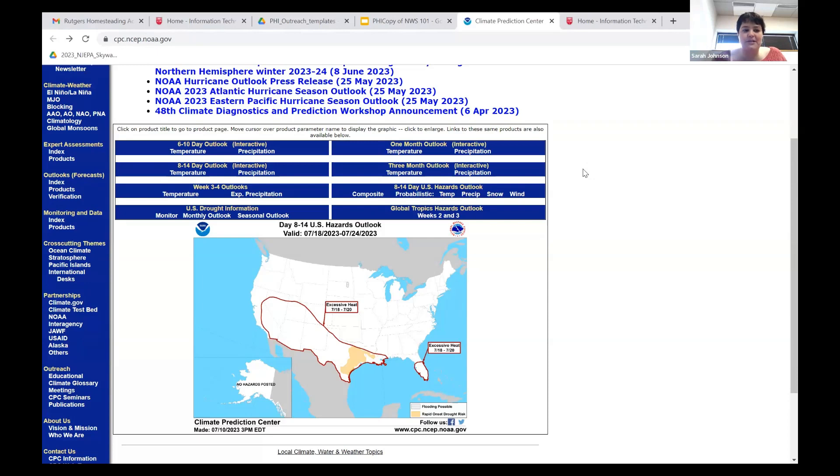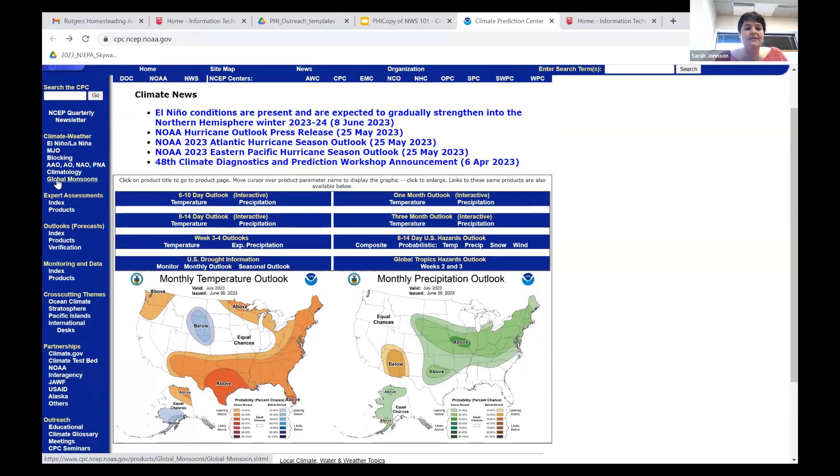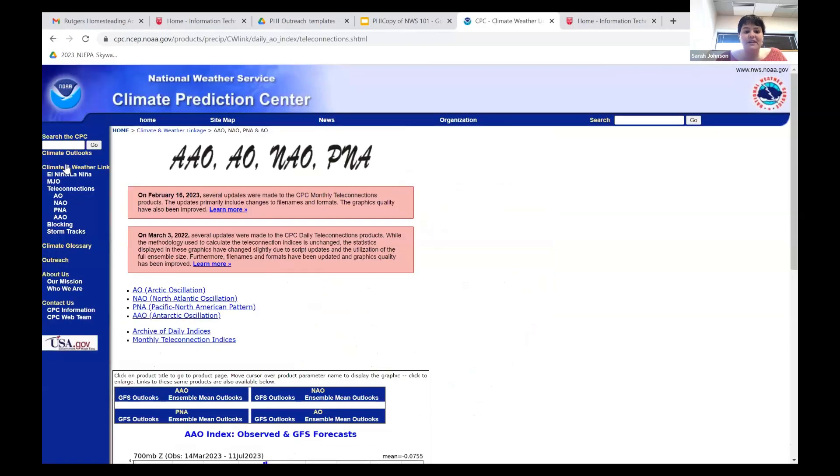We'll talk more about tropical outlooks in a bit. Along with ENSO, there are other oscillations, including one much closer to us called the Northern Atlantic Oscillation, or NAO. You don't hear as much about the NAO because there isn't as long a lead time to predict it on a seasonal level — it typically plays out over weeks versus months like El Niño-La Niña. Those are the main things they're looking at along with some very long-range model forecasts.